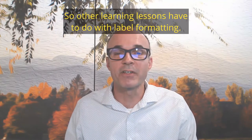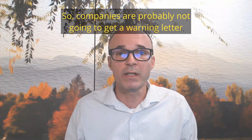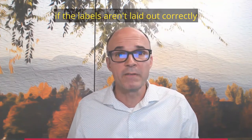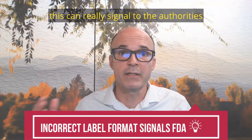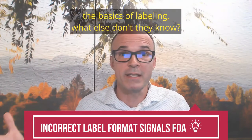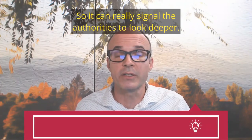Other learning lessons have to do with label formatting. Companies are probably not going to get a warning letter if the labels are not formatted correctly, but if where there's smoke, there's fire — if the labels aren't laid out correctly, this can really signal to the authorities that there might be deeper GMP problems. If the manufacturer doesn't know the basics of labeling, what else don't they know? It can really signal the authorities to look deeper.